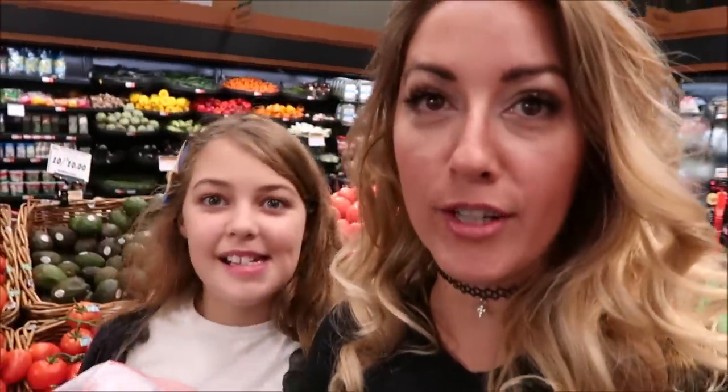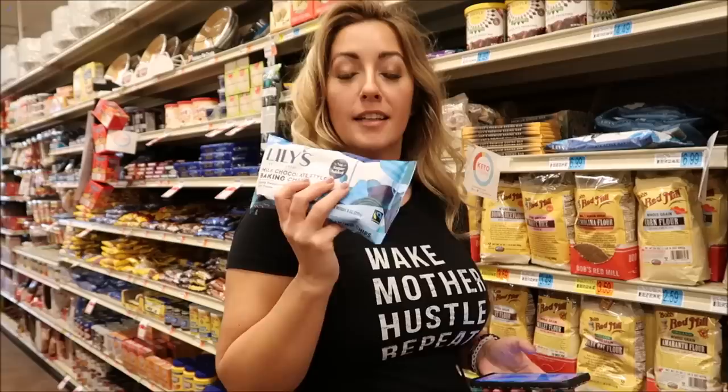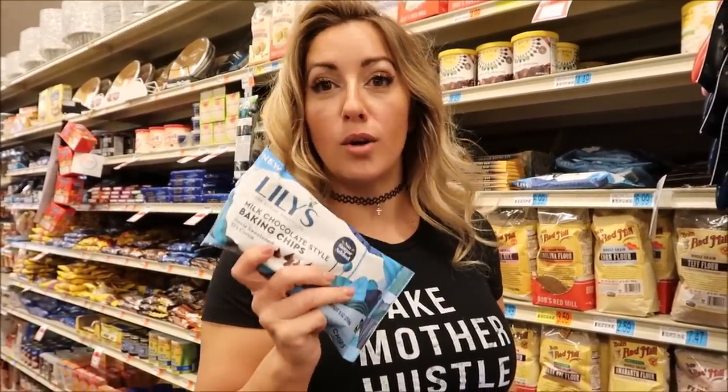We're stocking up on avocados — they are a dollar each. In our area avocados can get pretty pricey, so we're definitely grabbing a bunch. Another awesome thing to have on hand is bell peppers. I use these in salads and on my pizza. This week we're having stuffed bell peppers — they're four for two dollars, which is also a good deal. Lily's is my jam — I love Lily's chocolate chips and chocolate bars. They're $6.99 at Rouse's.